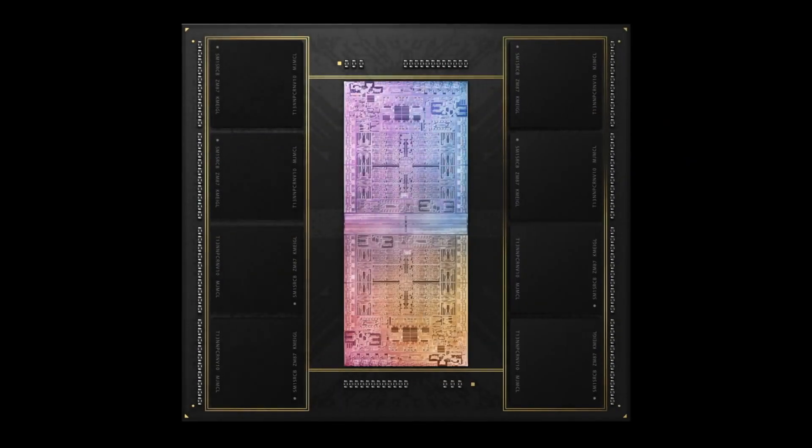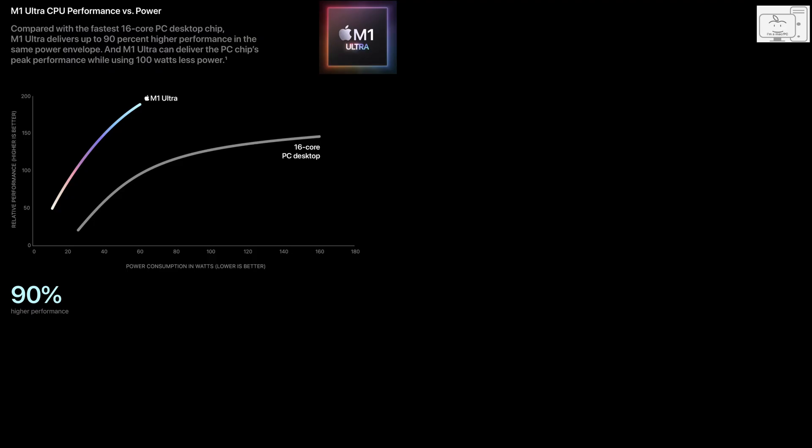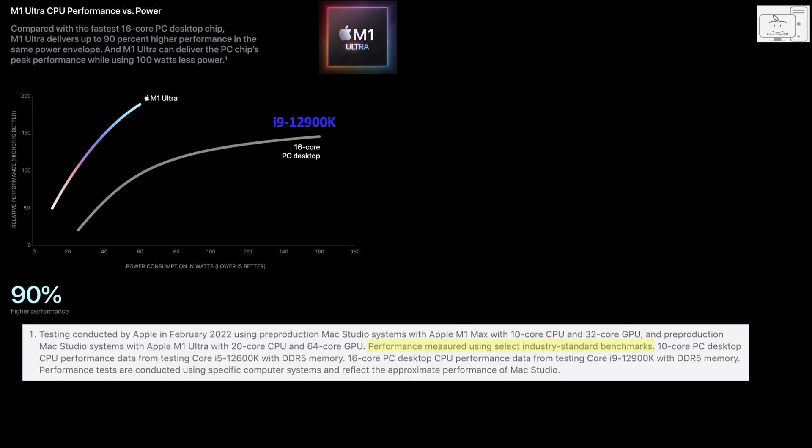Let's get into it. Apple introduced the M1 Ultra at its March 8th event and surprised many by releasing a new desktop Mac in the Mac Studio. Apple showed a chart where the M1 Ultra was higher performing than a 16-core PC desktop, and when you read the footnote, you find that they are referring to the i9-12900K.